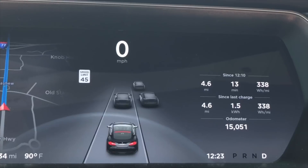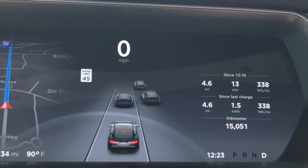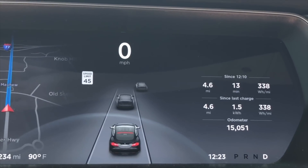Last night I got an update — it's 21.9. I was kind of excited. My husband said there was some enhanced lane assist, and also you can actually see the vehicles in the other lanes. I thought, well, that's pretty cool.